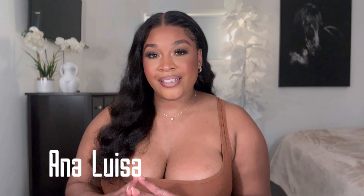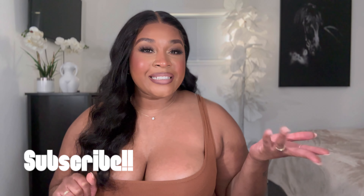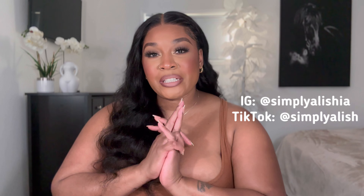Hey everybody, my name is Alicia. If you're new to my channel, welcome — if you're not, hey girl! So today we have partnered with Anna Louisa. They sent me over some really beautiful pieces of jewelry that I'm going to unbox with you guys. Don't forget to like, comment, and subscribe to my channel, and follow me on Instagram and TikTok.